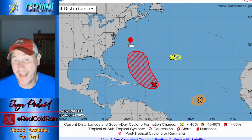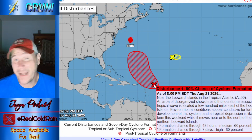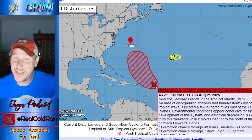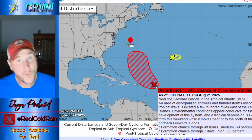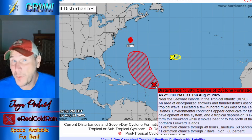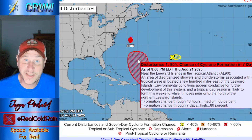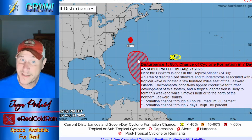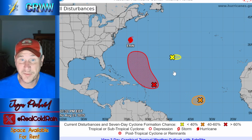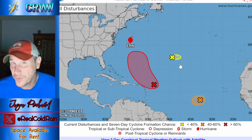As far as the Atlantic goes, there's an area with an 80% chance of development. We've got this wave out here north of the islands — 80% chance of development over the next 24, 48, 72 hours. It probably will take the name Fernand. The direction of the cone doesn't look like it's going to bother anybody, except maybe it'll clip Bermuda if it does develop at all — and it looks like it will.